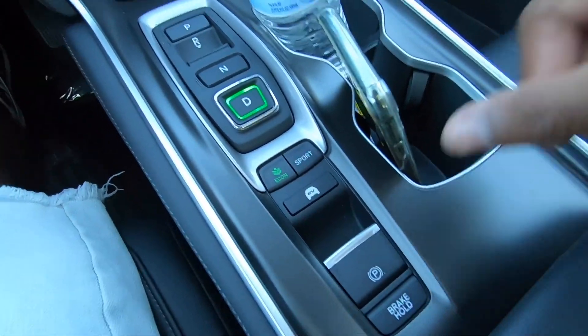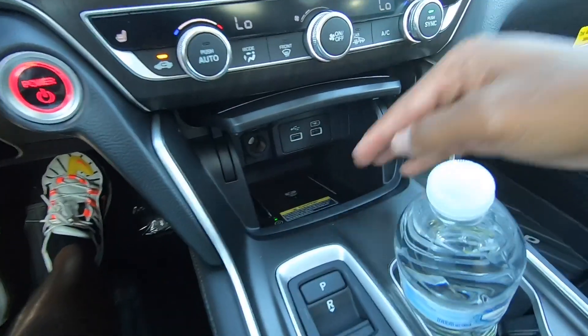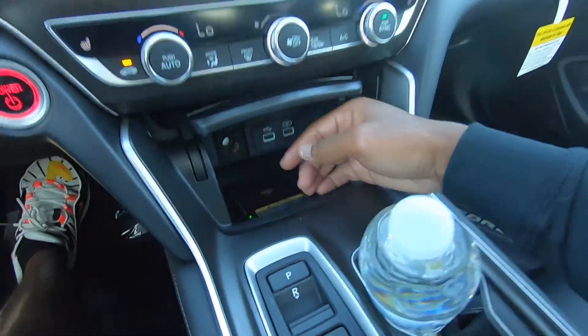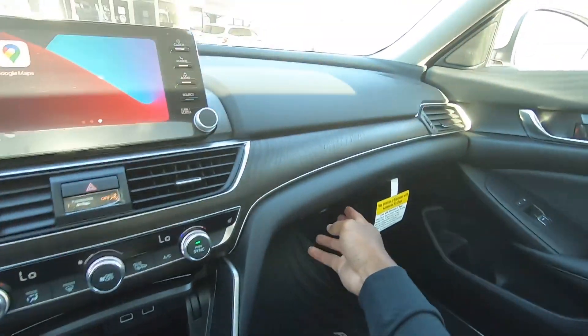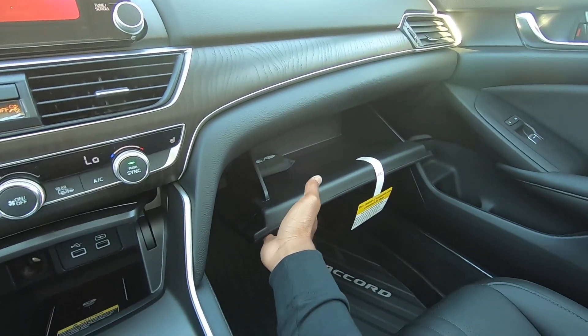There's an electronic parking brake, brake hold, and two cup holders. Opening up the center console flap, Honda throws in a wireless charging pad on the EXL trim, two USB ports, and a 12-volt outlet — so you can use wireless Apple CarPlay or Android Auto while keeping ports available. The glove compartment is damped but not lined with felt — it's a decent-sized glove box.